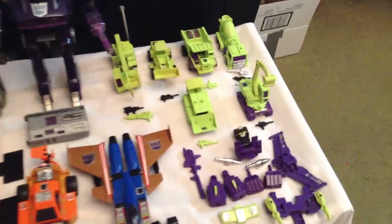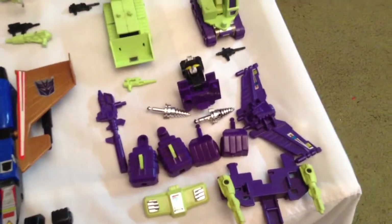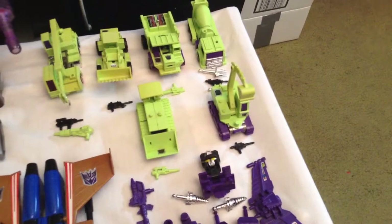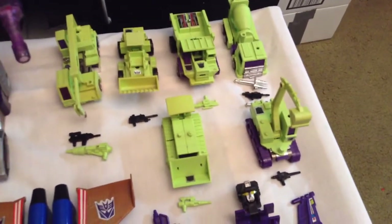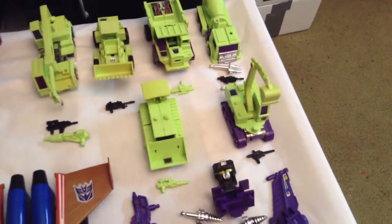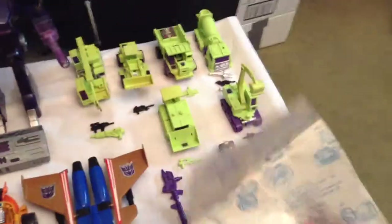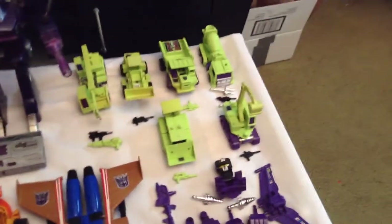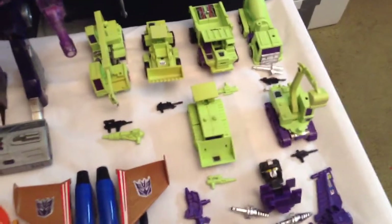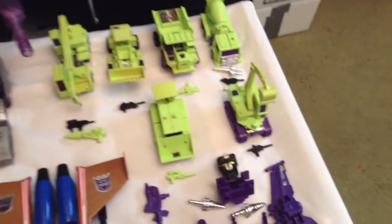The first highlight is the Constructicons — this is a complete set. It includes all the accessories to combine them into Devastator, and each one has his individual weapons as well. This is a really tough set to find complete since you're often missing weapons. This one is a hundred percent complete, and it also came with an original instruction sheet showing how to form Devastator. I never got the Constructicons as a kid, so I'm really happy I finally have them.